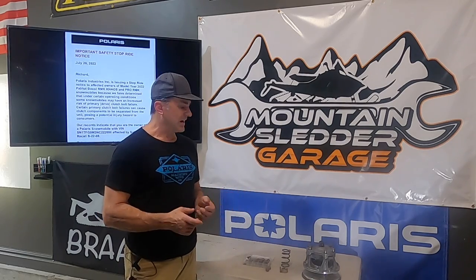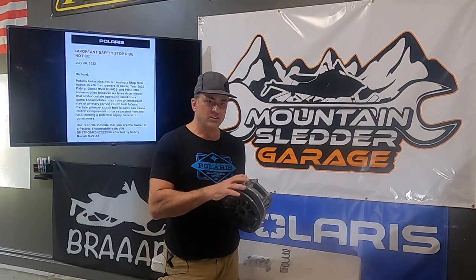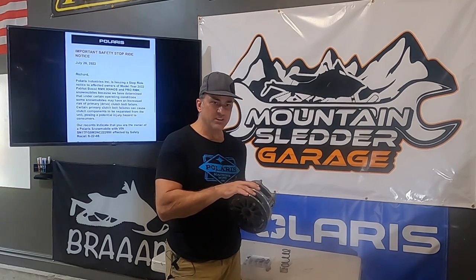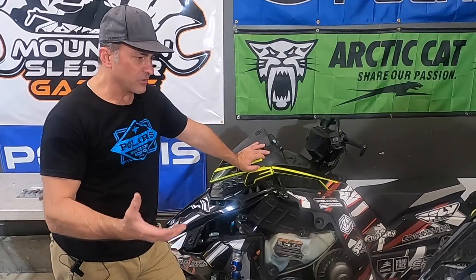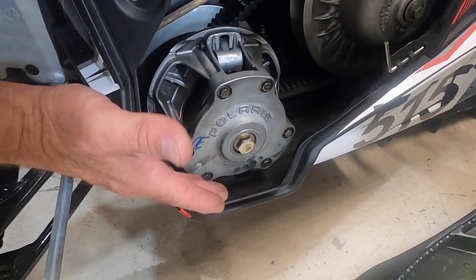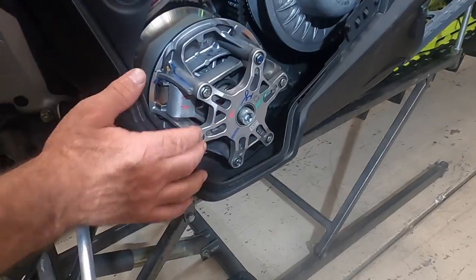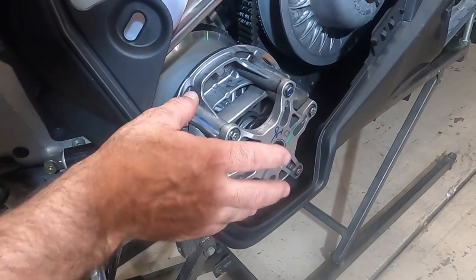We're just going to talk about the P22 versus the P85. The P85 has a solid cover with no holes on it — it's pretty much looked like this for many, many years, and that's how you can tell a P85 clutch. The P22 clutch looks quite a bit different: it's got a bunch of holes in the cover, it's not a full cover that goes all the way around, and it's got these cutouts. So that's the P22 clutch — now you can tell the difference between the two.